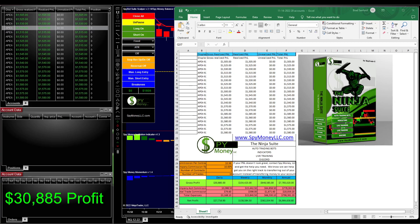Hello, welcome to Spy Money. Let's talk about what we did today on our Apex accounts. I traded my live account today, did really well, and also traded my Apex accounts. I traded them separately.